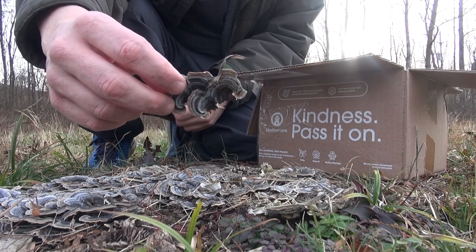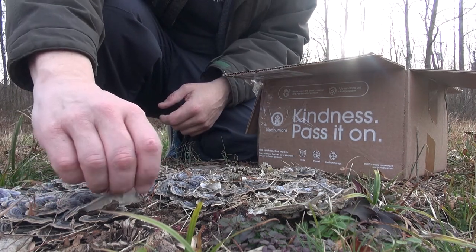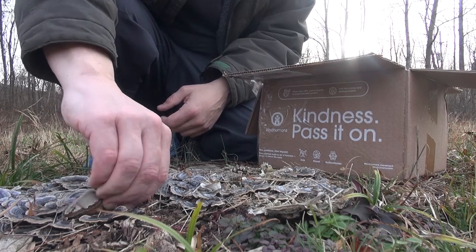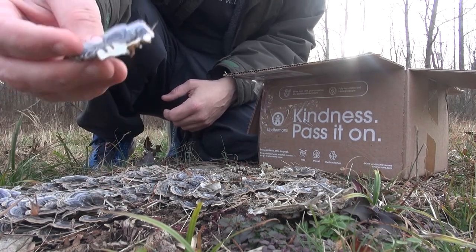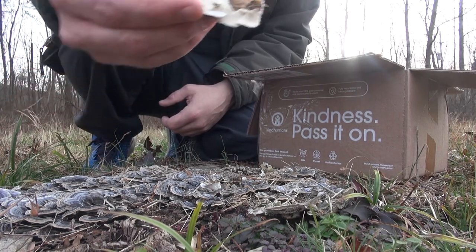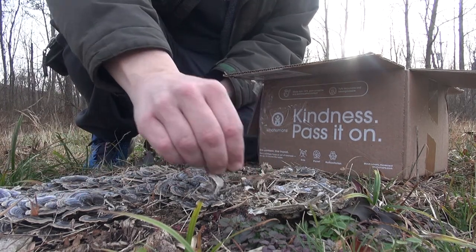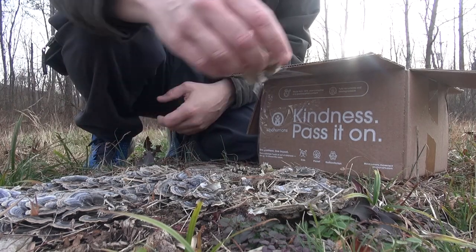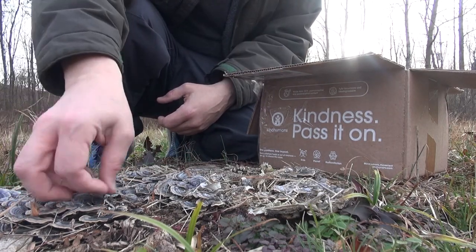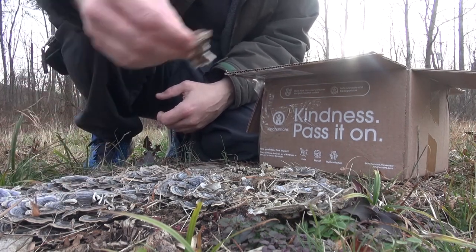I've never picked mushrooms and made tea from them before — this is a first for me. You just go to the bottom and pull on them gently and they pop right off. And again, you can see the true turkey tail underneath. So we're going to forage as many of these as we can from this one tree stump, go home, clean them off — I'll show you guys how to clean them and make tea.